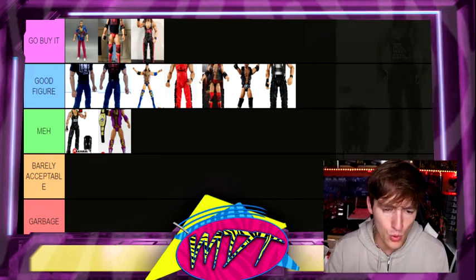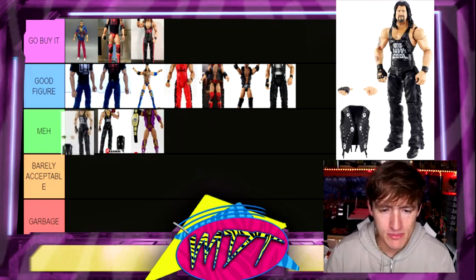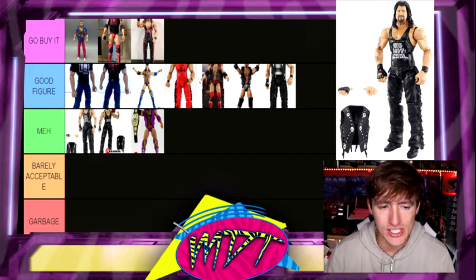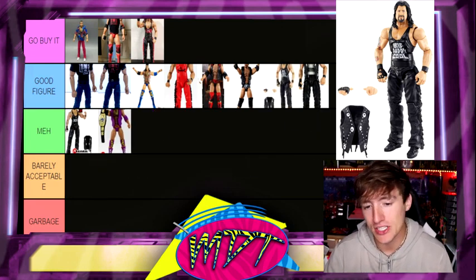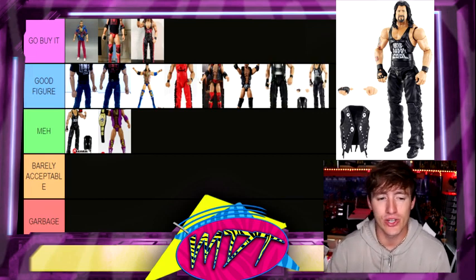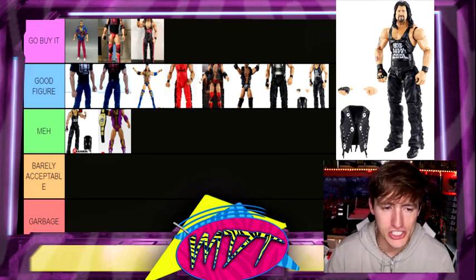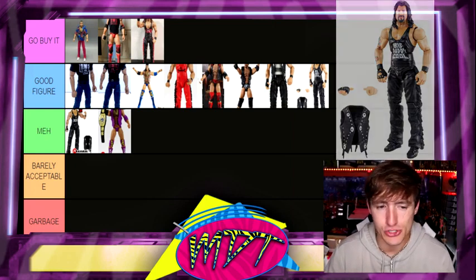Next up, we do have the Network Spotlight Diesel, which I think is better than the Hall of Fame Diesel. It does say Big Daddy Cool on it — I like that. I'm going to put that slightly above the Elite 16 Diesel. You could interchange these though, I don't think it's a huge deal, but I think it is slightly better than the Hall of Fame figure right there. They're very, very similar. You guys can see we have like three Diesels — isn't that insane?